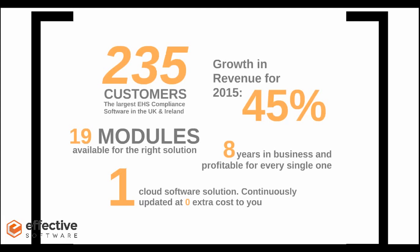Just in case you're not overly familiar with Effective Software, we'll give you an overview of the company in general. Currently, we are the largest EHS compliance software in the UK and Ireland, based on our customer numbers of 235. We're a fairly quickly growing business, with 19 modules within the system that can be tailored and configured to suit your business and its specific needs.